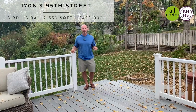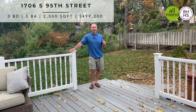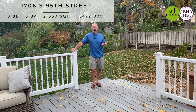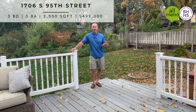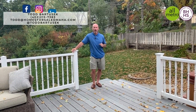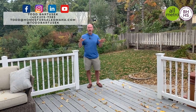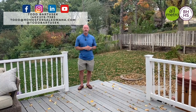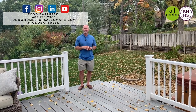1706 South 95th Street in popular Sunset, west side schools — three bedroom, three bath, all remodeled, $499K. Check it out on my website homesforasaleomaha.com. You can also follow me on social media for other great properties. Please remember to subscribe to my YouTube channel. I'm Todd Bartusik, thanks for watching.